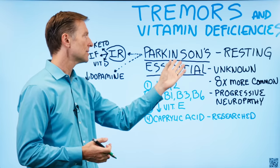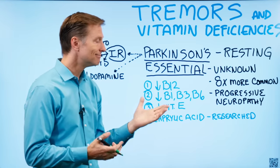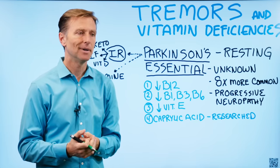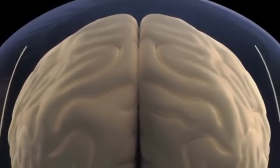Resting tremors could come from Parkinson's, which is a problem in the brain. Essential, which means unknown — they don't know — is more in other parts of the neurology, but it could be coming from the brain as well. Essential is eight times more common.